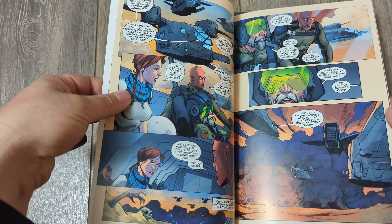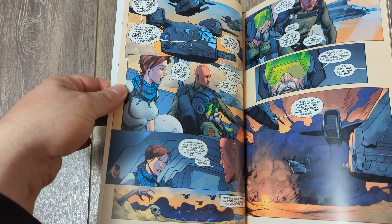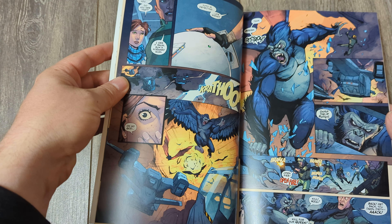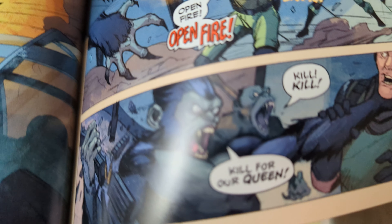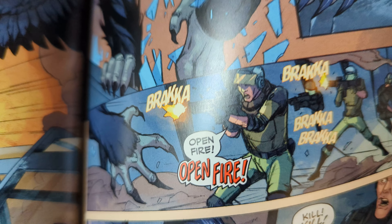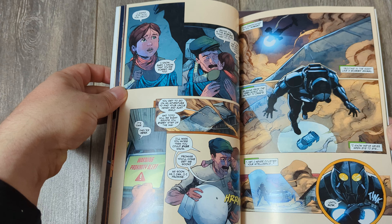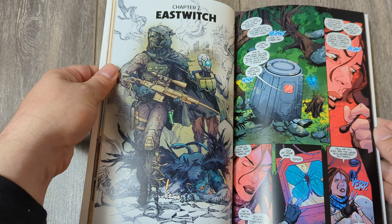I actually looked at the print files quite a bit because I got to read the whole thing before it went to print, so that was fun. Seeing it in print though is fantastic. Colors turned out really nice. One thing I always look at is the blacks — can you see that? Do they look crispy or are they pixelated? These are super crisp. Colors don't look too dark either, which is also nice.